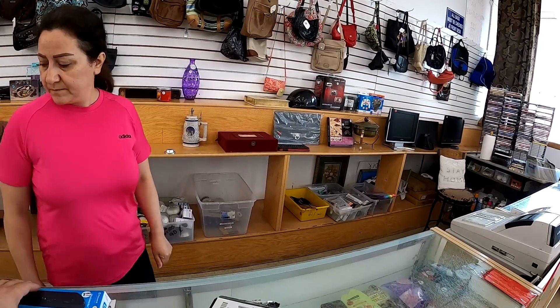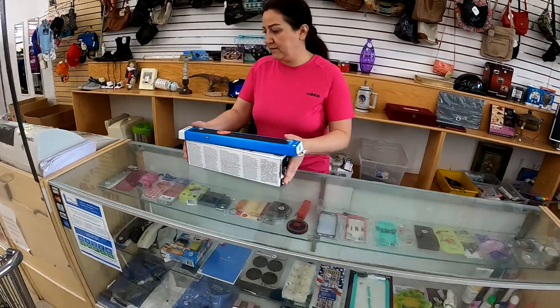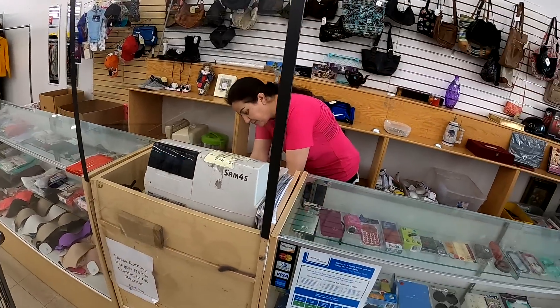Then I go ahead and point out to her this Wii U sensor bar. I'll get $40 for this shipped easily. I believe it had $8 on it, so not bad at all. She goes ahead and puts that off to the side for me so I can look around the store.